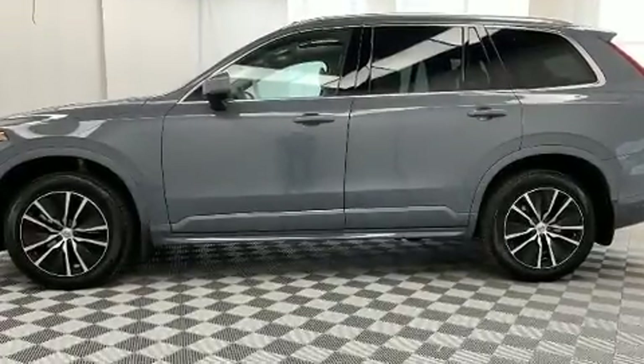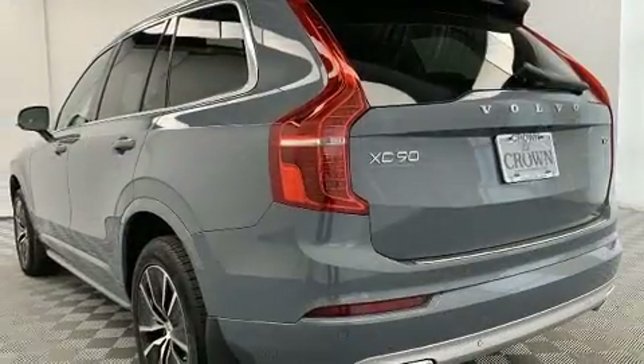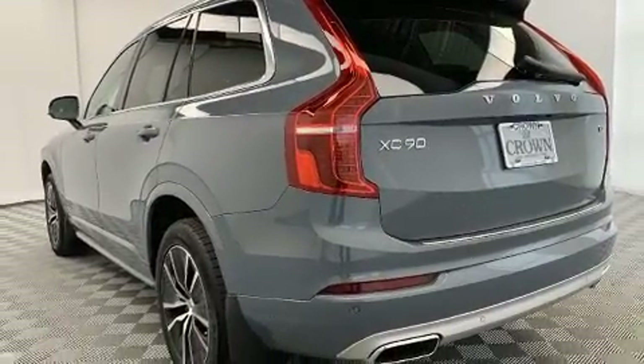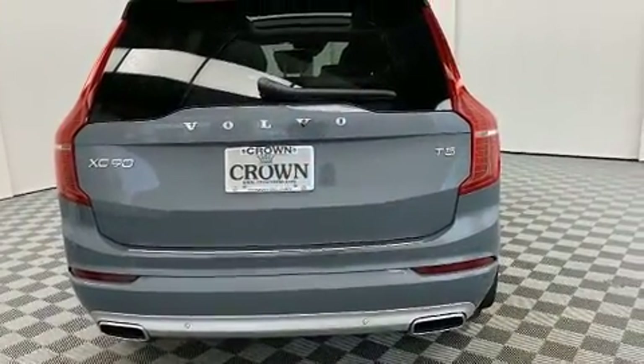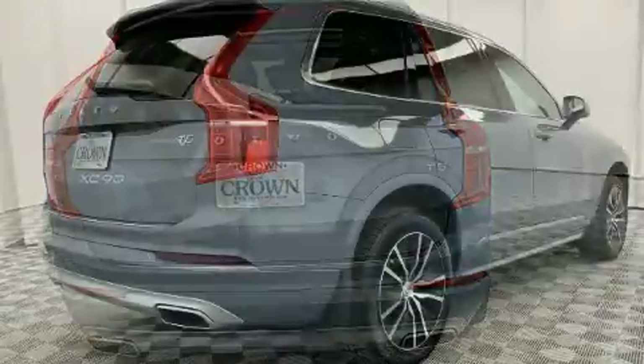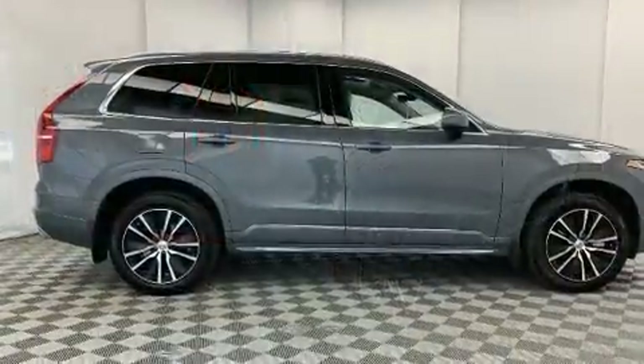Experience driving perfection in the 2020 Volvo XC90. It features an automatic transmission, front-wheel drive, and a two-liter four-cylinder engine. A turbocharger further enhances performance while also preserving fuel economy. Volvo prioritized practicality, efficiency, and style.